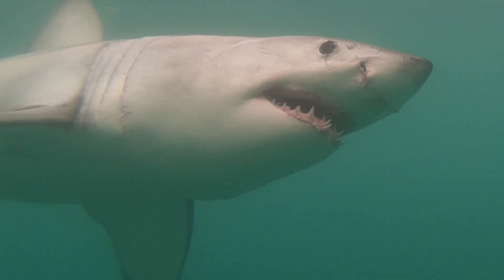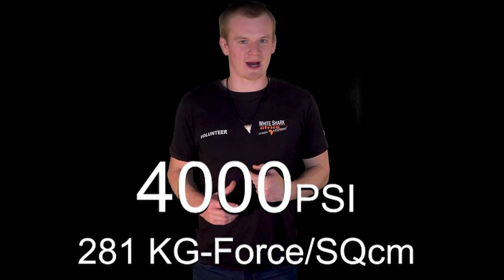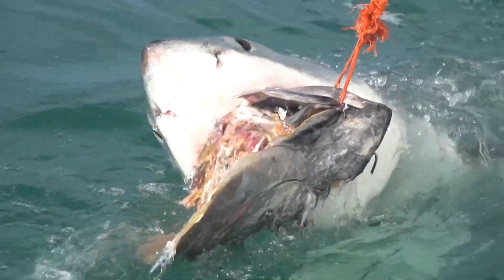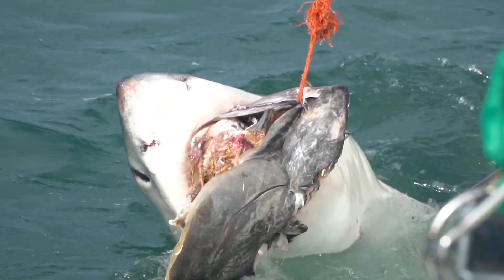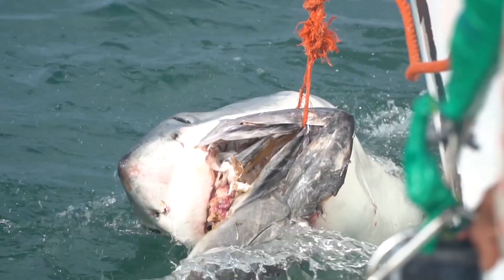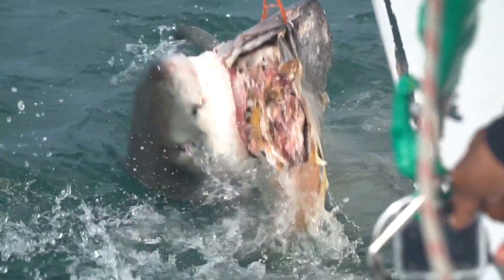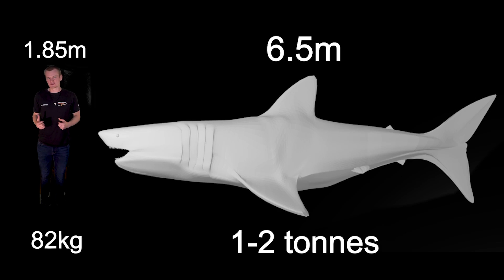The great white shark has probably the most infamous pair of jaws in the animal kingdom. Computer models have put the great white shark's bite at approximately four thousand pounds per inch — that's a massive bite, but compared to its body size it is disproportionately small. The great white shark is a large animal with a length of 6.5 meters and a weight somewhere between one to two tons.